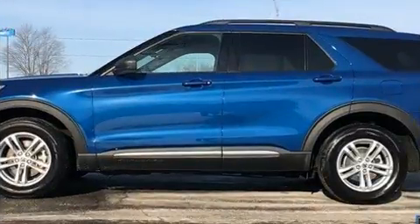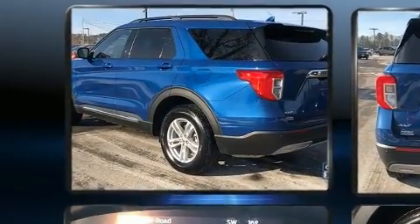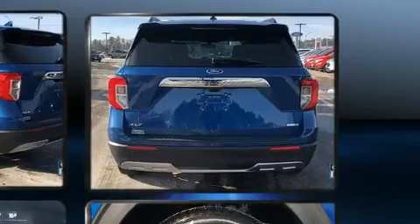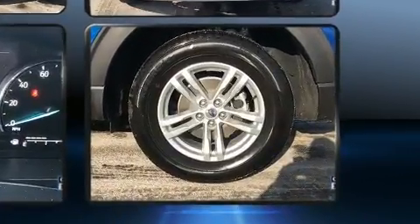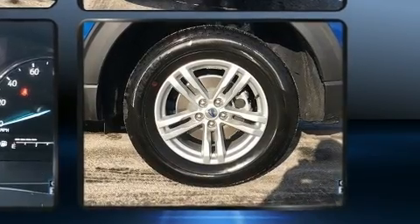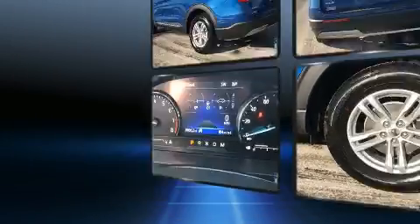It's equipped with tons of terrific amenities that won't break your budget, like power windows, mirrors, and seats, variably intermittent wipers, front and rear air conditioning, heated door mirrors, lane departure warning, and remote keyless entry.